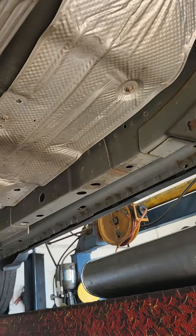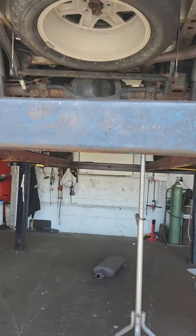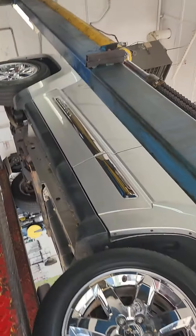A simple job here. We have an oldie but goodie. This is a Jeep Liberty — it looks like a Commander, but it's a Jeep Liberty. Doing a simple muffler replacement.